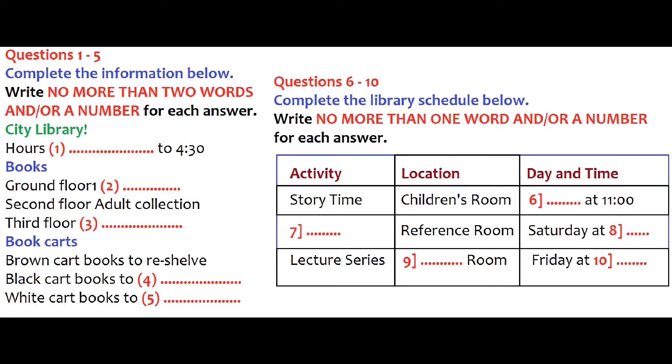I understand this library has a number of interesting activities every week. Yes, our activities are quite popular. The most popular one is story time for the children. Do a lot of children show up for that? Yes, a good many. It takes place in the children's room on Thursday mornings at 11. Isn't there a family movie night too? Yes, but it's not at night anymore. We used to have family movies on Fridays when the library is open until 9, but now we have a different activity at that time. So we had to switch family movies to the weekend, Saturday afternoon.